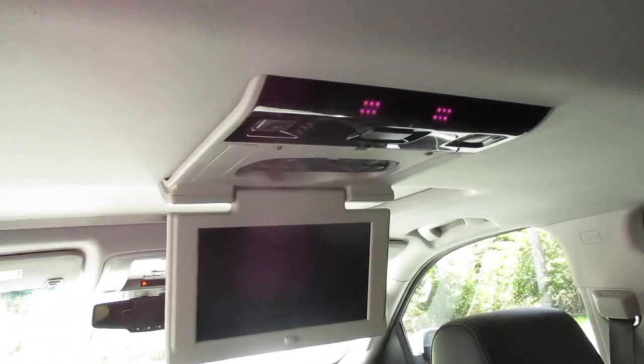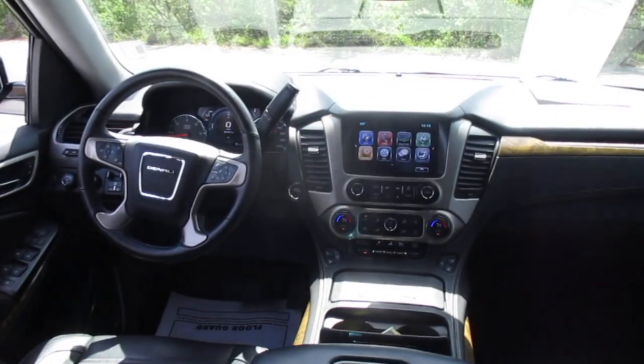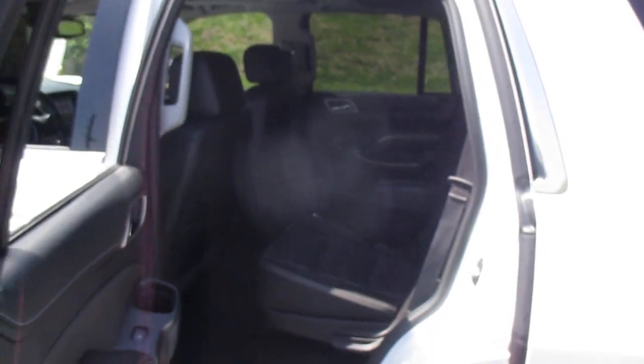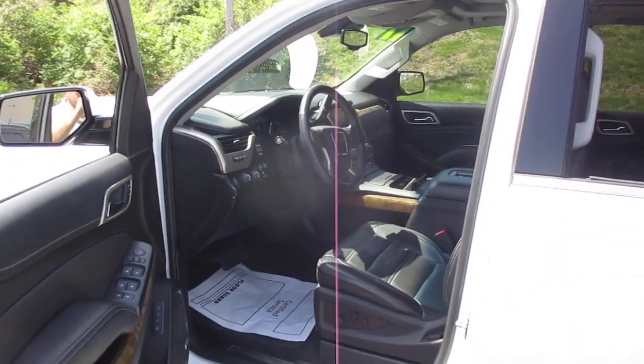Additional features include a rear vision camera, rear park assist, Bose premium sound system, wireless device charging, satellite radio capability, OnStar capability, and OnStar 4G LTE Wi-Fi hotspot.